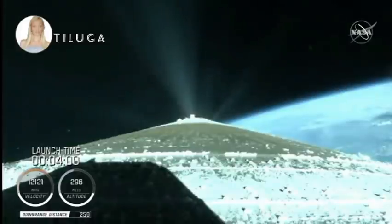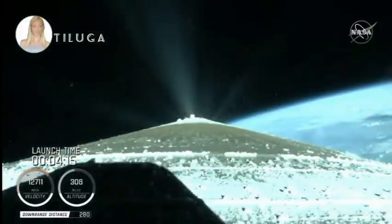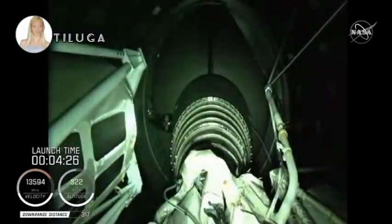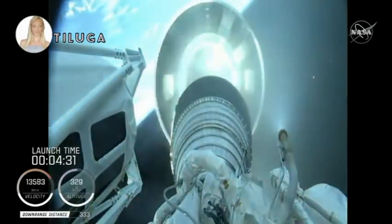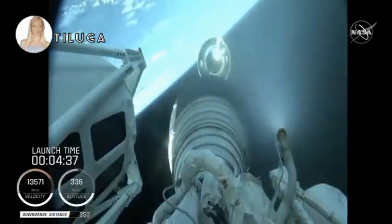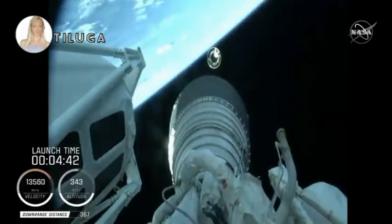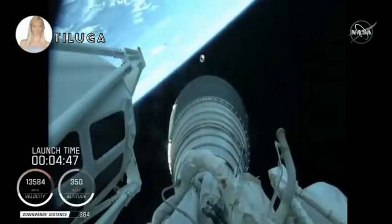Standing by for BICO shortly. BICO is the call for booster engine cutoff. We have BICO — booster engine cutoff. Standing by for stage separation. We have good indication of Atlas-Centaur separation. We have MES-1. RL-10 operating parameters look good. Chamber pressures are stable.